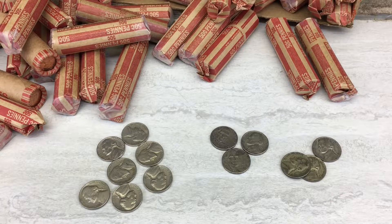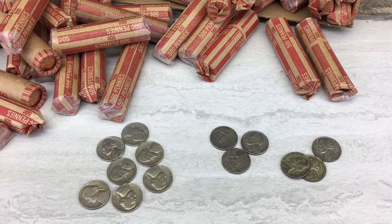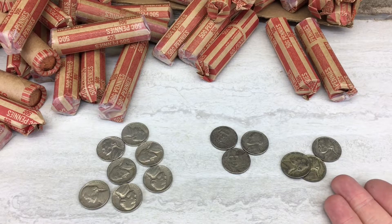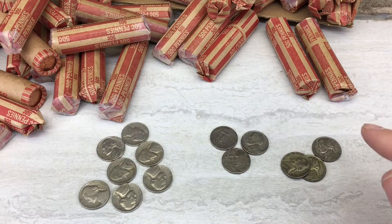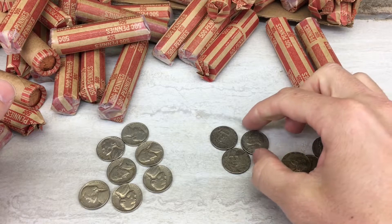I just finished hunting the nickels. I think we're going to cut this video just with the nickels, and then we'll do the pennies in a separate video. It just got too exciting finding these three war nickels — it deserves its own video. So stay tuned for the next video where we'll hunt through those pennies. Hopefully we'll find some good stuff there. But let's just highlight real quick what we got.